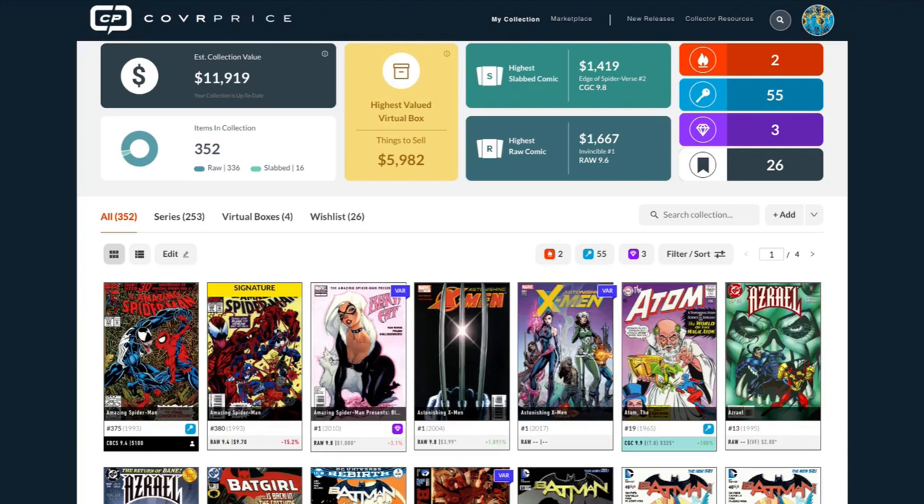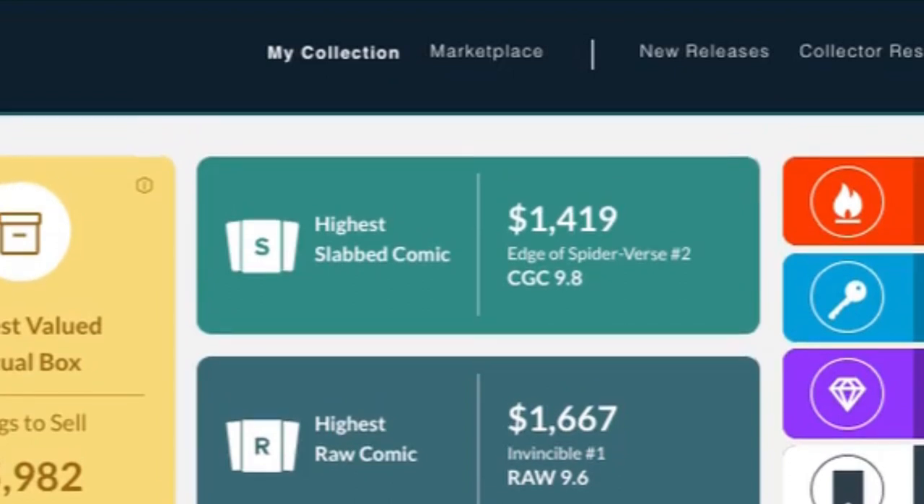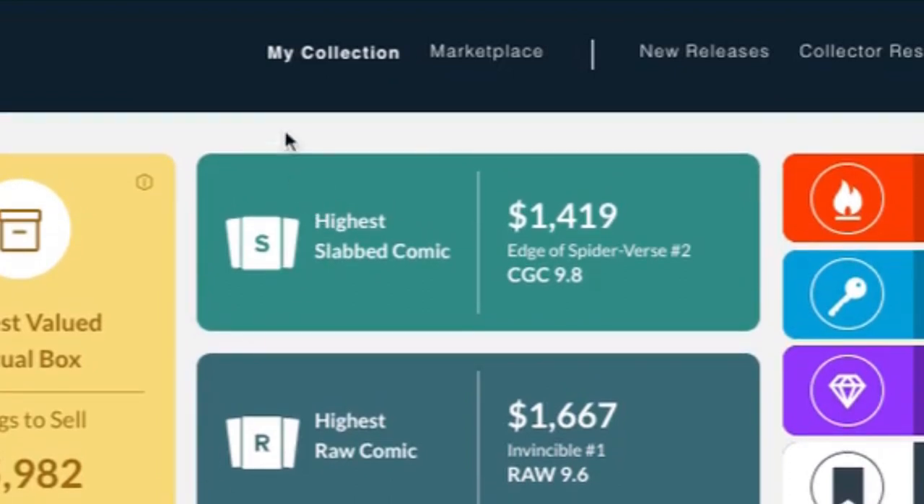We've heard that exact story so many times while developing this. Now you can grab them, look at them, and watch the things you're interested in — and you can search for them very quickly. We'll get into filtering in a second, but there are so many ways to drill down in a lot more detail. Also, there are Highest Slabbed and Highest Raw Comic highlights — it's like a trophy case that changes as prices go up and down.